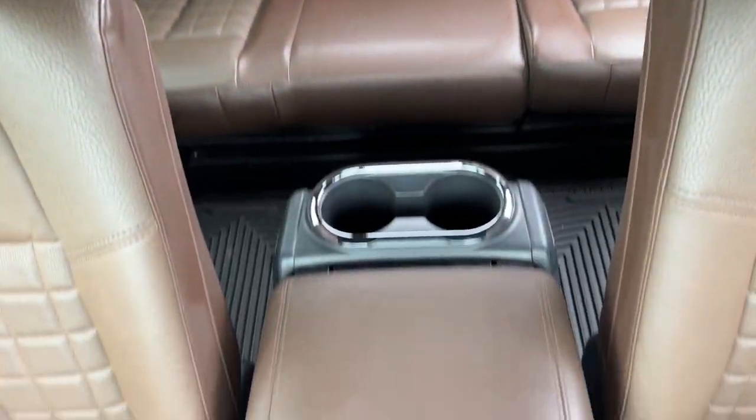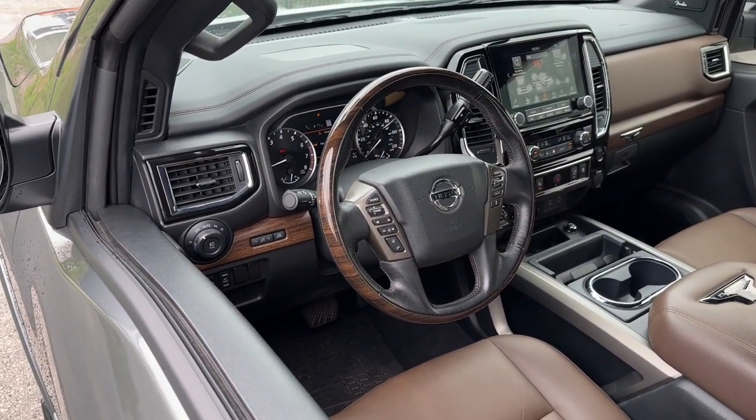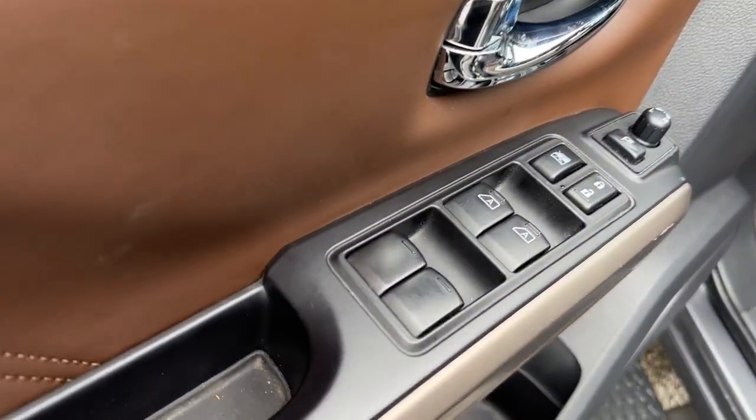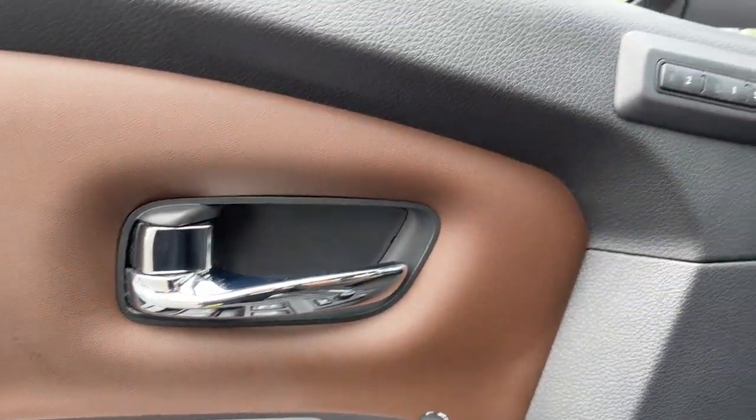These are just some of the great options this vehicle comes with: heated steering wheel, Apple CarPlay and/or Android Auto, panoramic roof, navigation system, keyless entry, moonroof, fog lamps, woodgrain interior trim, power passenger seat, and heated rear seat.